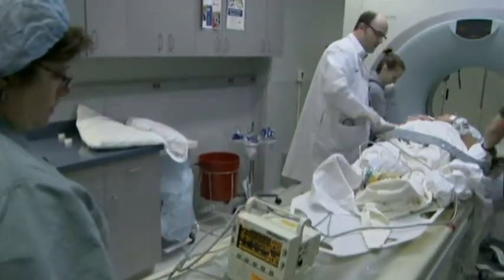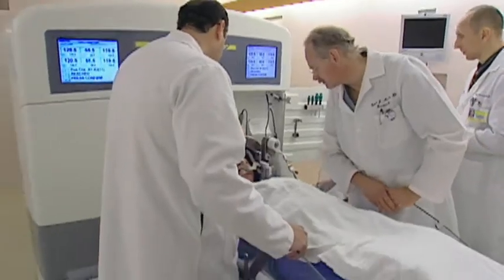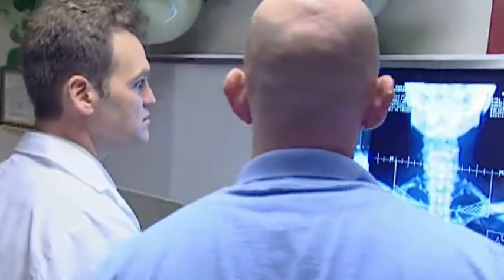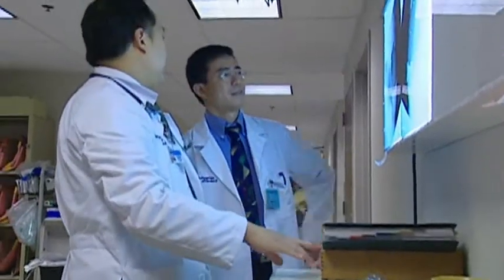The great thing about Case Medical Center and University Hospitals is that it brings together experts in all the different fields. Each week, the experts from all of the necessary fields who serve on our multidisciplinary tumor board meet to discuss in detail each patient's case.